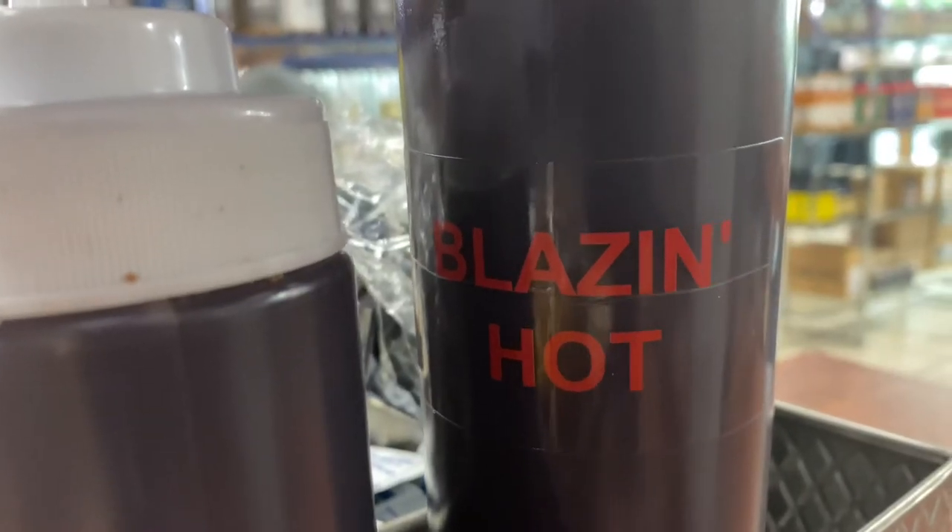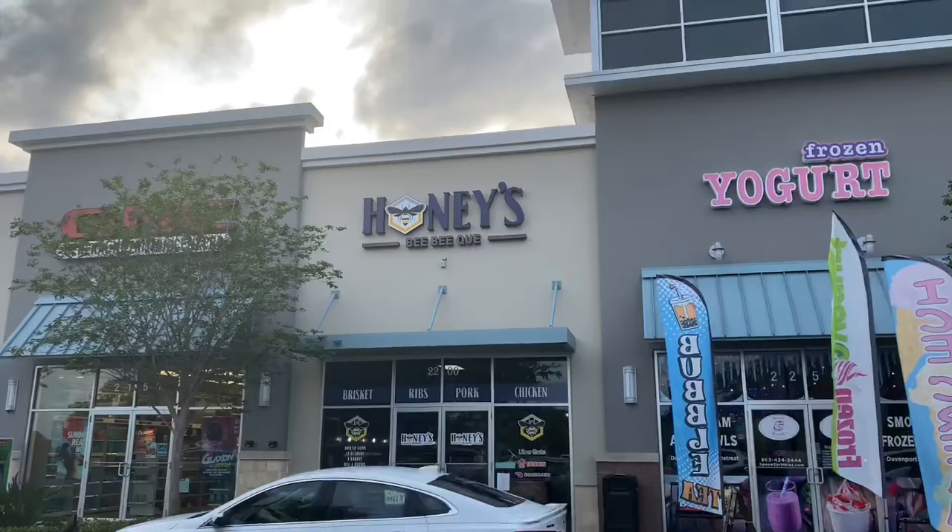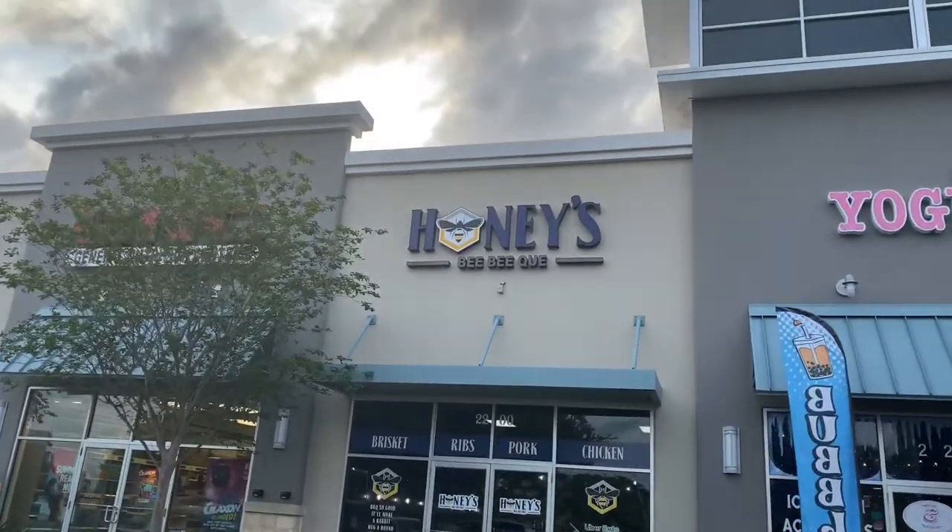Of course I had to give the Blazin' Hot a try. Let me tell you, it starts off very nice and very calm, and then there's some heat to it — and it was awesome. I ordered a second root beer. I highly, highly, highly recommend giving Honey BBQ's a try if you're in the Davenport, Polk County area. It's a good day to have a good day.